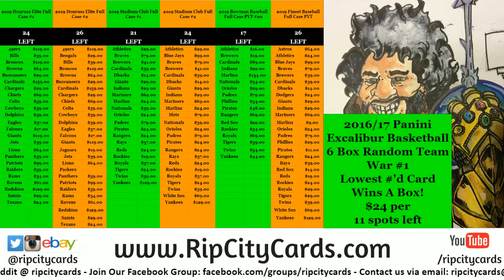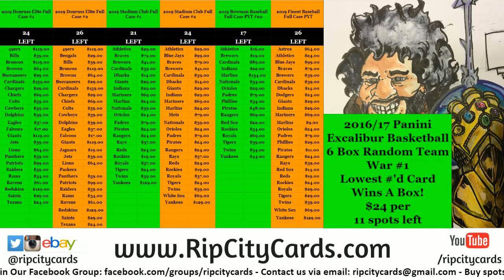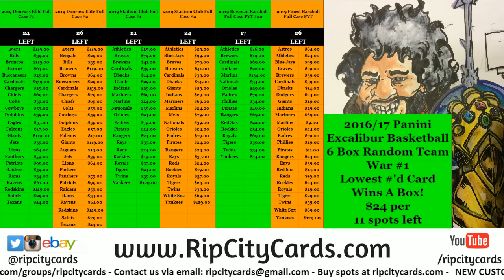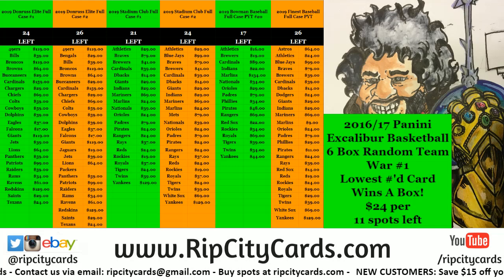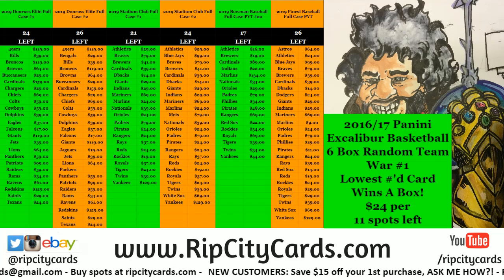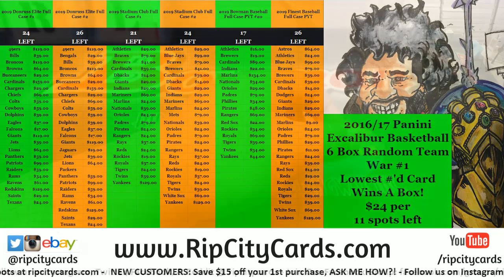What's up everybody, it's your boy Cardboard Danos in the house here to do a little blast from the past — 2014-15 Prestige Premium basketball box war number three. Everyone gets to keep a mini box, and whoever gets the lowest numbered card on the left-hand side of the serial number wins an entire box. Let's do it.